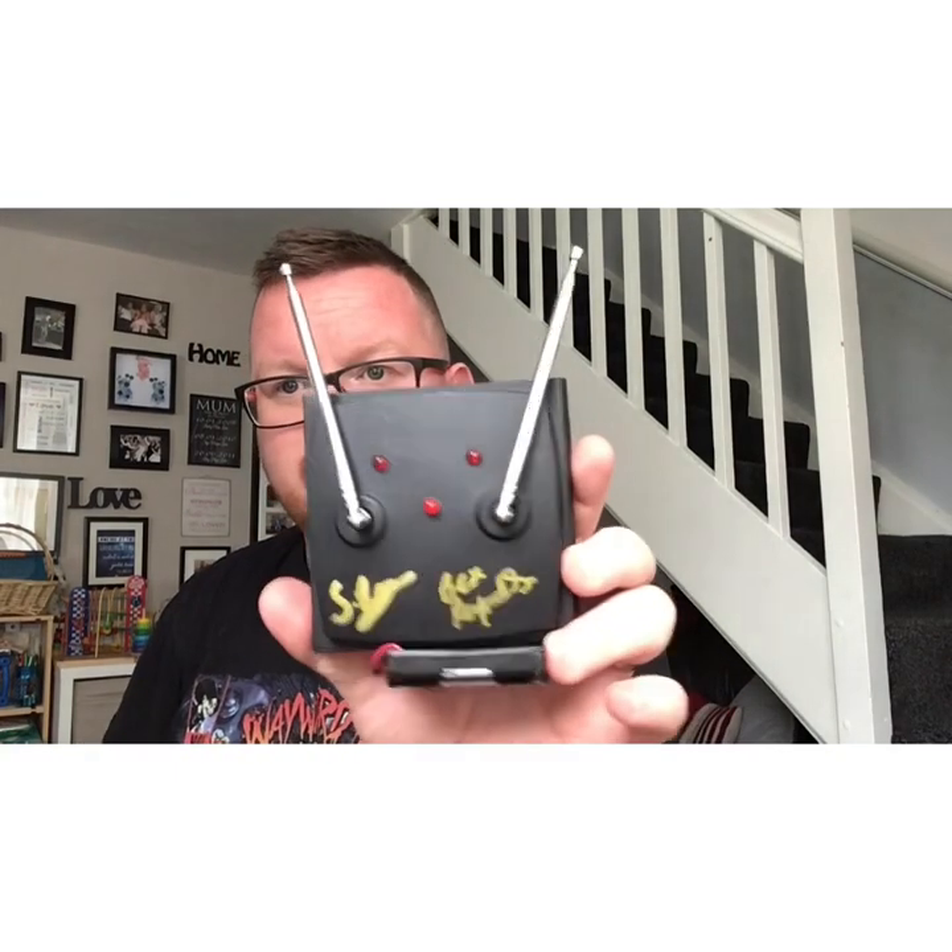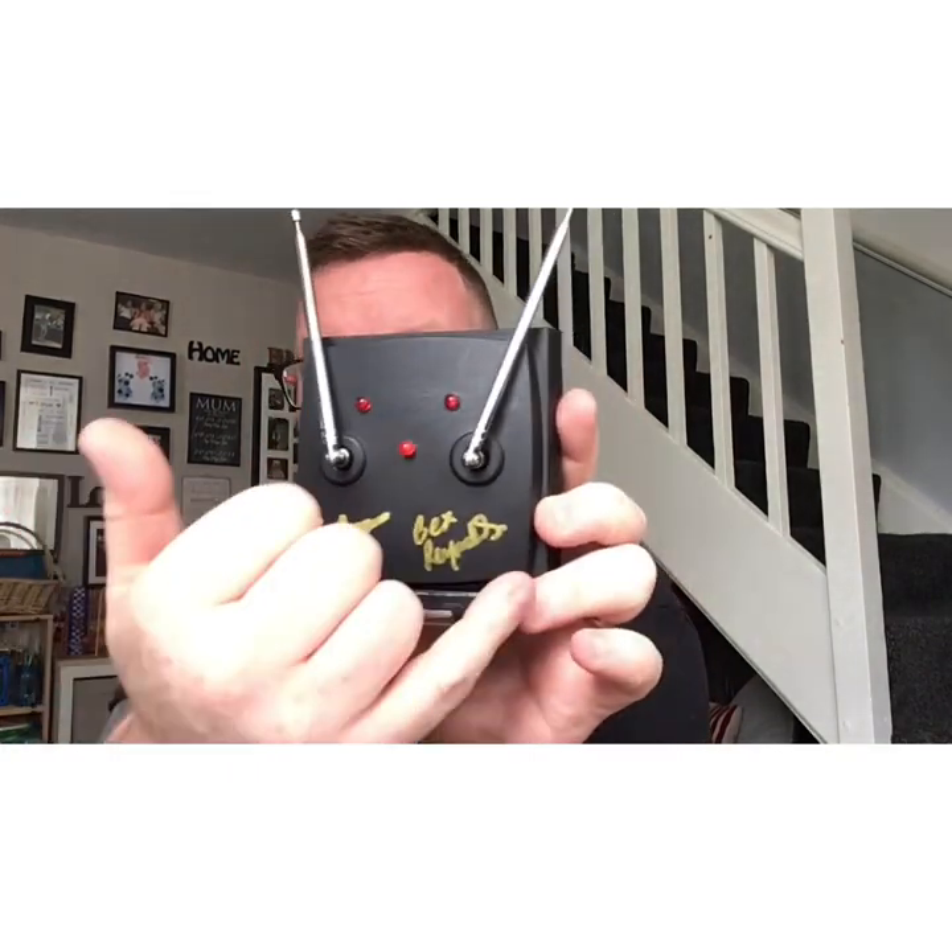This device was built by our friends Sean and Bex over at Ghost Dimension — they even signed it for us. It's a static detector that detects fluctuations in static energy, and the lights shine when triggered. It doesn't alarm, but the lights go off. A great bit of kit — thank you Bex and Sean.